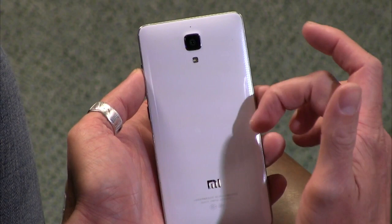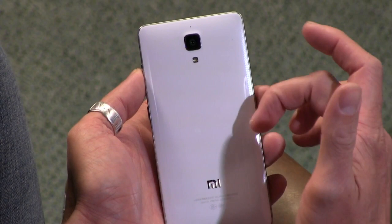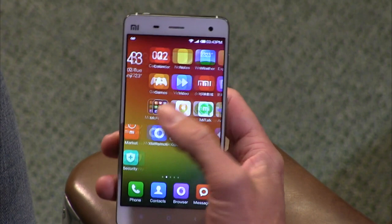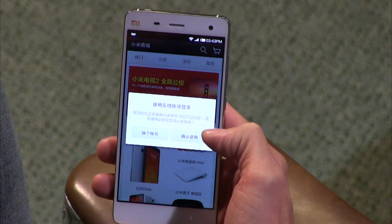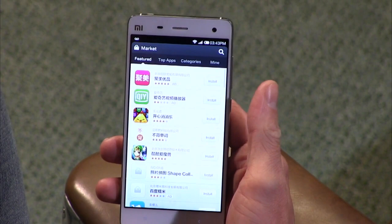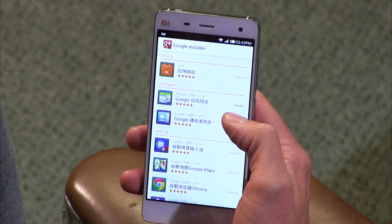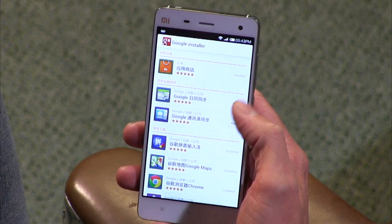When we talked last time, you said you were able to put the Play Store on here. If you go into the Me Market and search for Google, you'll find the Google Installer app — this is how everybody does it. I installed the Play Store through there, and it has three dependent files it also installs. Once you have it, you go into the Play Store, associate your account, and download all your normal apps. Now it's just a normal experience.